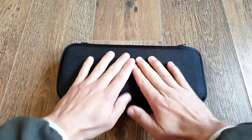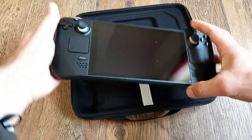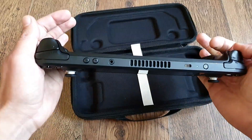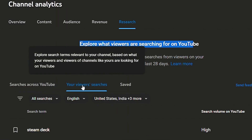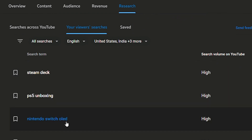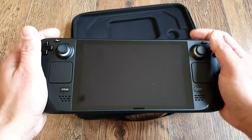Ciao fellow Vita comrades and welcome! Today I'd like to introduce you to a new member of the handheld family — the Steam Deck. I'm aware that this is primarily a Vita-focused channel, but when I look at the research tab in YouTube Analytics, the most searched term by my viewers is Steam Deck. So here we are, looking at my initial thoughts and first impressions of the deck. Let's get cracking!